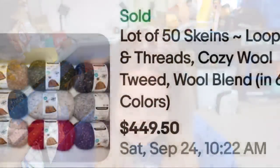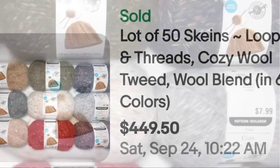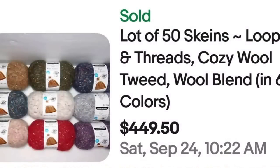We are up to our top five selling yarns. This is a lot of 50 skeins, Loops and Threads brand, Cozy Wool Tweed and wool blend in six colors. This lot of 50 sold for $449.50, just shy of $10 a piece. The original price tag was $7.99 per skein, so they got more than the original price — almost a $500 sale.